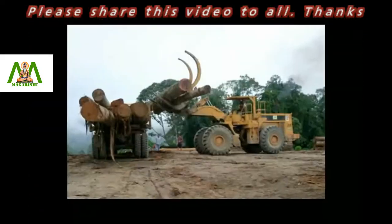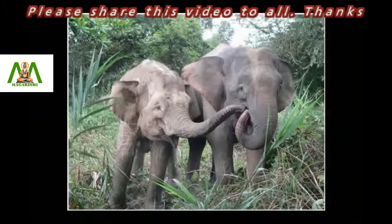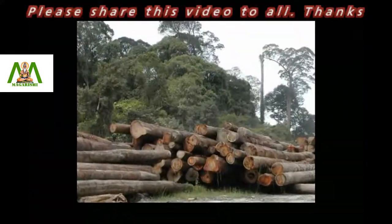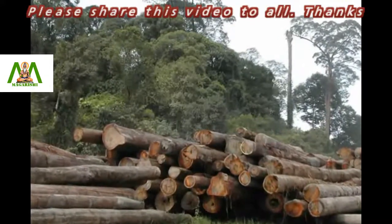Due to massive deforestation, the habitats of these elephants in Borneo are fragmented, leaving the animals without shelter and food. Conversion of forest land to commercial plantation, logging, expansion of agriculture fields, and palm plantation have affected the lives of Bornean elephants very badly.